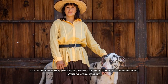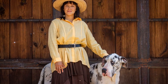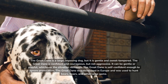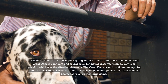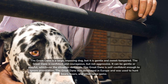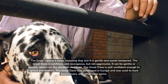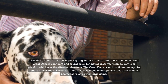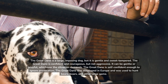The Great Dane is recognized by the American Kennel Club and is a member of the working group category. The Great Dane is a large, imposing dog, but it is gentle and sweet-tempered. The Great Dane is confident and courageous, but not aggressive. It can be gentle or playful, whichever the situation demands. The Great Dane is self-confident enough to ignore provocation, and was developed in Europe to hunt bears, boars, and other large game.